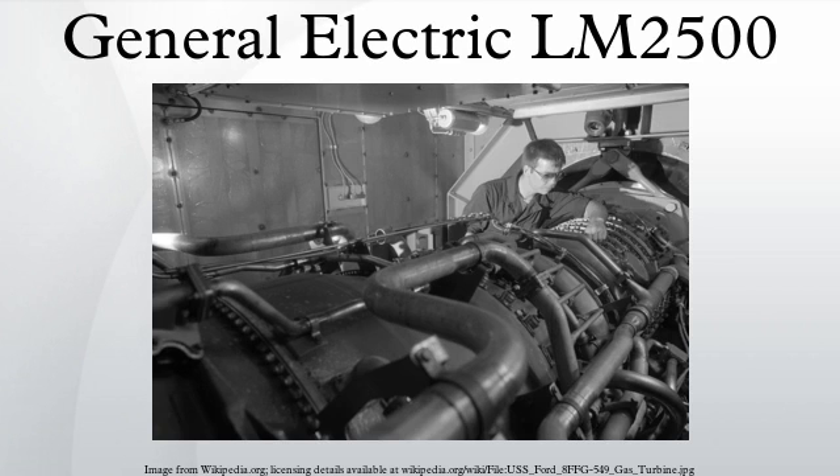The LM2500 is available in three different versions. The base LM2500 delivers 33,600 shaft horsepower with a thermal efficiency of 37% at ISO conditions. When coupled with an electric generator, it delivers 24 MW of electricity at 60 Hz with a thermal efficiency of 36% at ISO conditions.